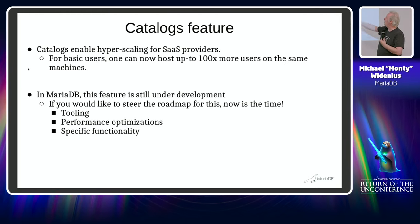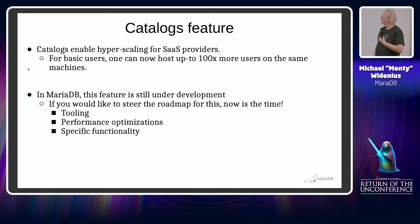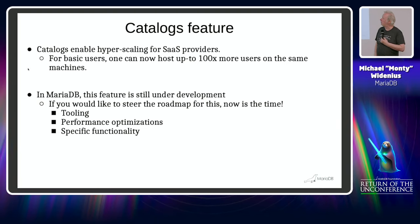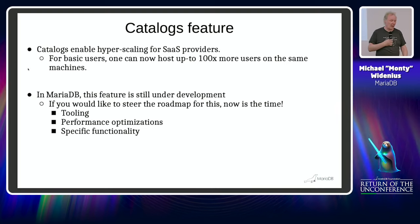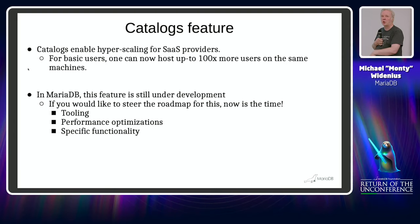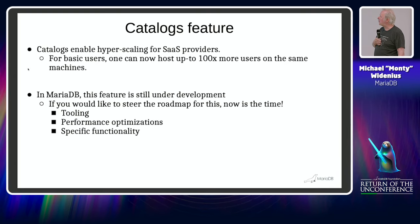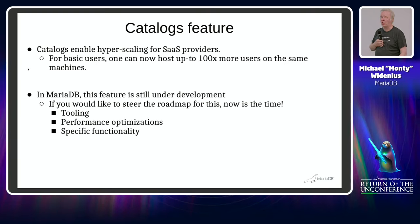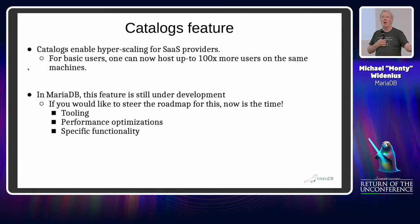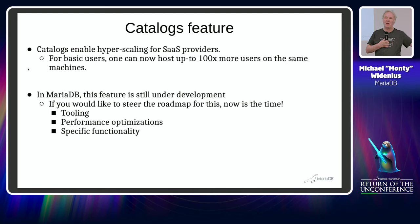In theory, you can probably host a hundred times more users on the same machine. It's still in development and we are actually searching — via the MariaDB Foundation — for sponsors. Those who sponsor us will get the feature backported and kept up to date for 10.11.